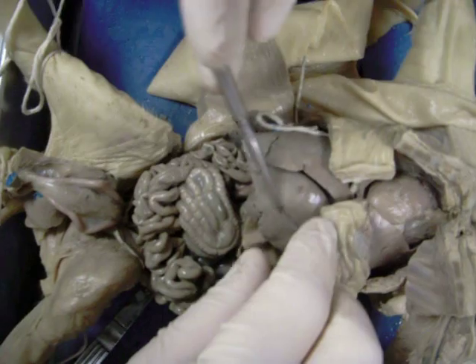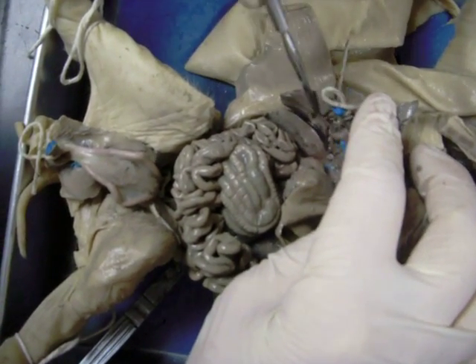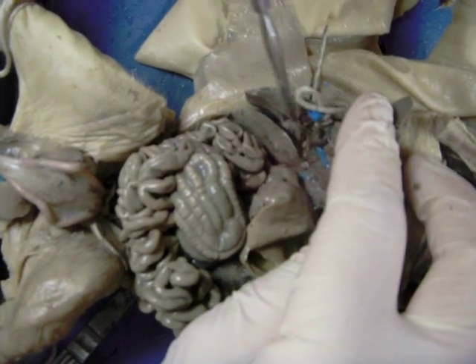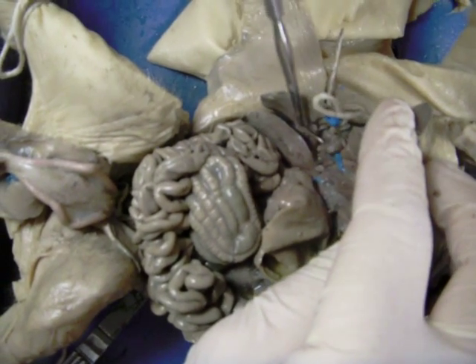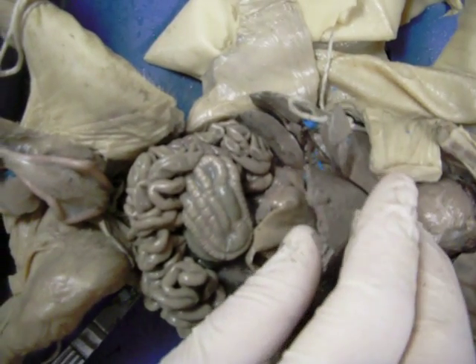Continuing our tour, this large structure is the liver, and here we have the gallbladder. Usually it's green, but this time it's brown — some of the other specimens in the room are green.